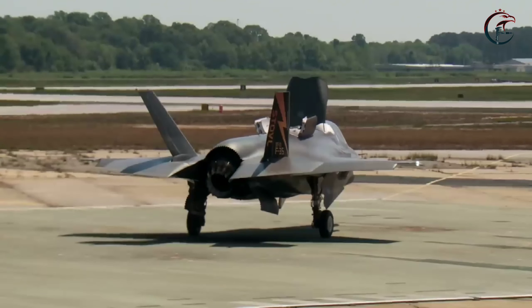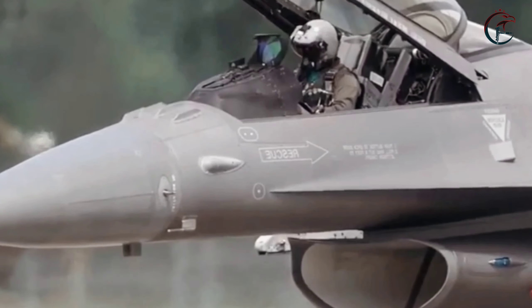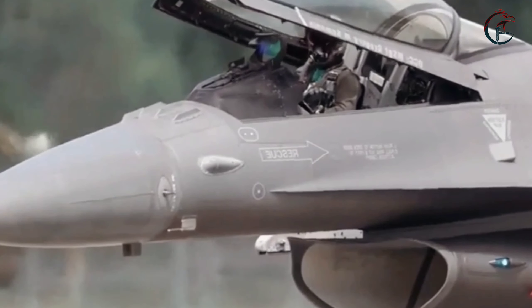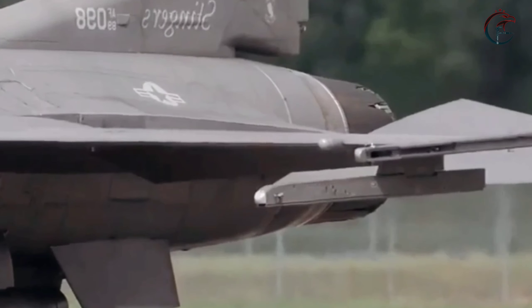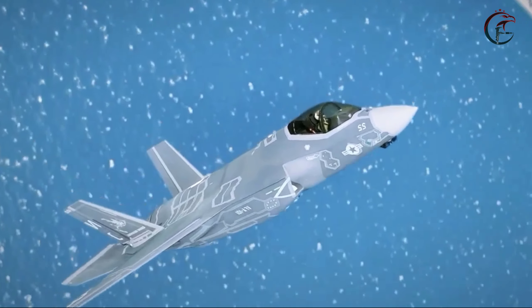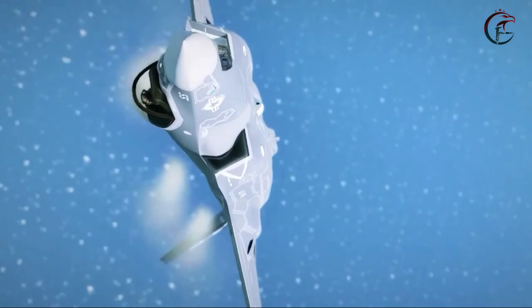The journey towards this achievement was not without challenges and strategic considerations. The F-35, a variant of the US Lightning II stealth fighter, underwent rigorous evaluations and modifications to gain clearance for carrying nuclear weapons. This process involved intricate engineering work to ensure the safety, reliability, and effectiveness of integrating the B61-12 bomb onto the aircraft.